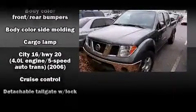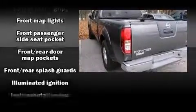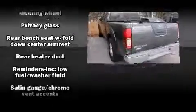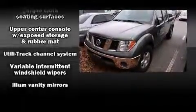well-positioned speakers. Nissan ensures the safety and security of its passengers with equipment such as dual front impact airbags with occupant sensing airbag, anti-whiplash front head restraints, ignition disabling, and four-wheel disc brakes with ABS. A Carfax history report